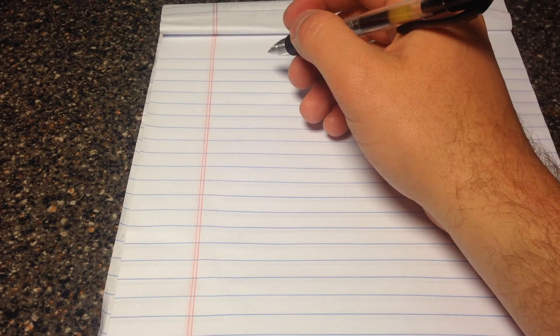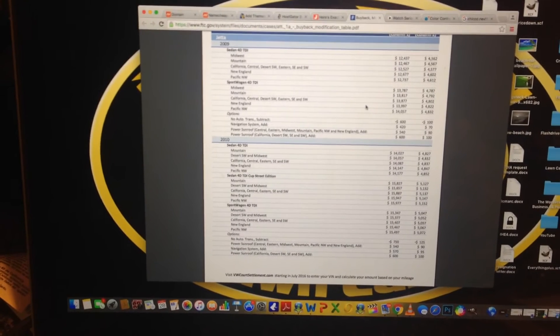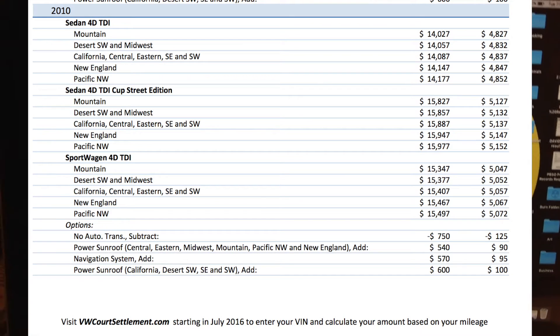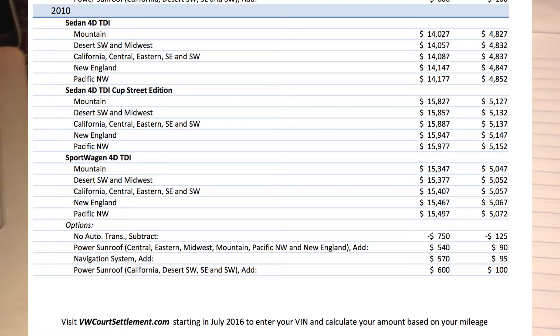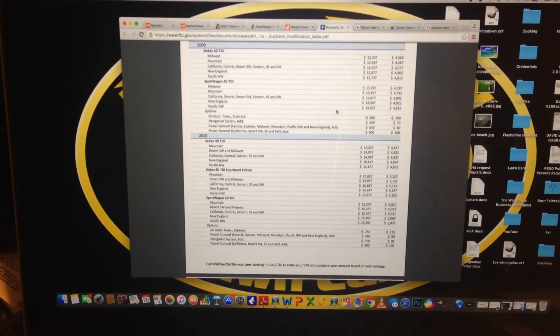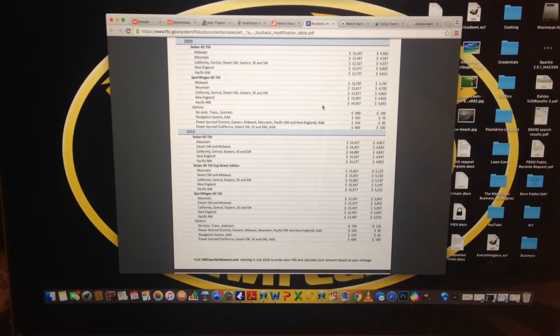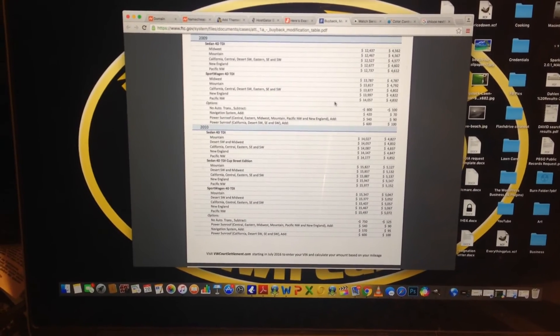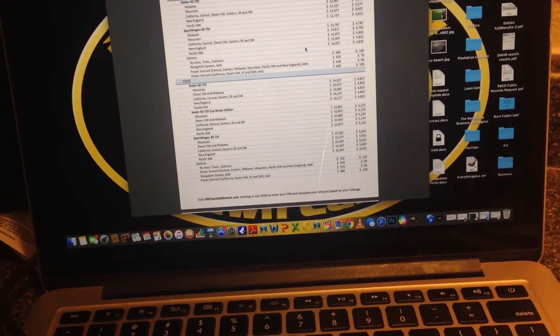I had the Volkswagen Jetta 2010, so I scrolled over to that on the table. On the right-hand side you're going to see two numbers: the first column is for your buyback, the second column is for your modification. The buyback number you're seeing there is not the value of your vehicle — don't be mistaken. I checked the value of mine around that time when I was thinking about trading it in and it was right around $8,800 in the best-case scenario.